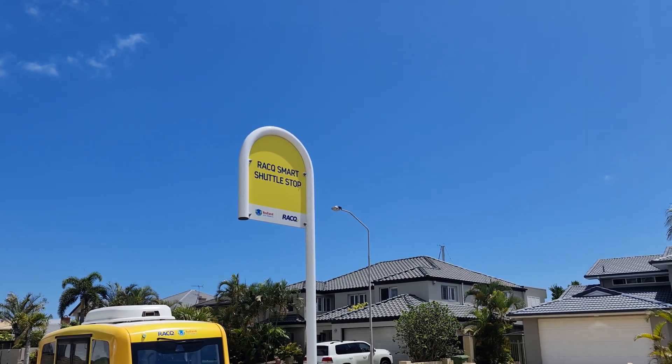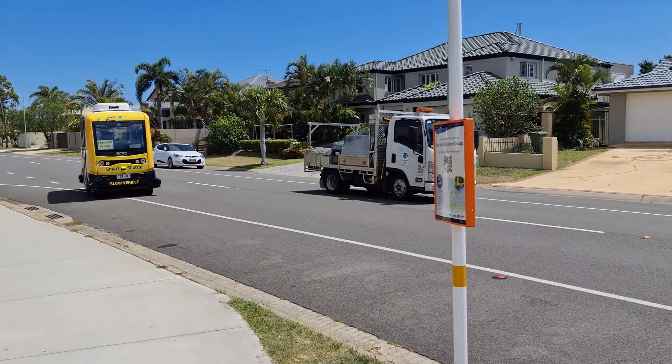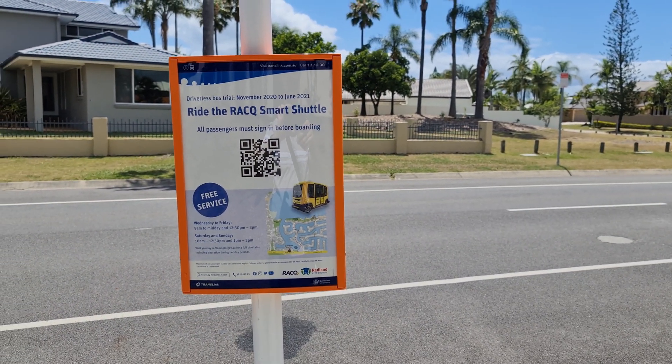Behind me you'll notice a designated shuttle stop with a J-pole marking. These are where you can board the vehicle. You'll find a contact tracing form on the orange information box below, as well as some general details about operating hours and shuttle operations. You'll be required to fill in that form before you board, and from there you can travel around the loop.